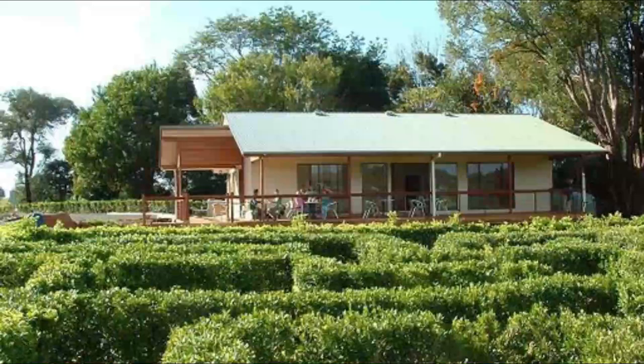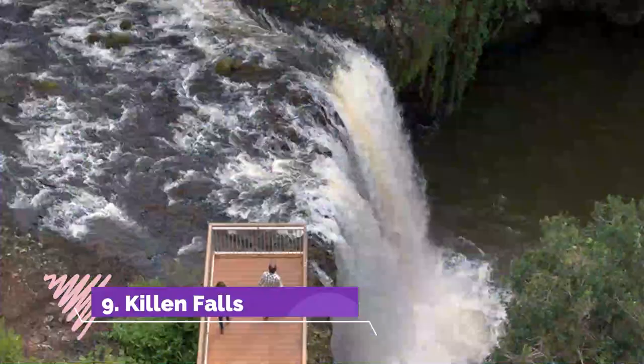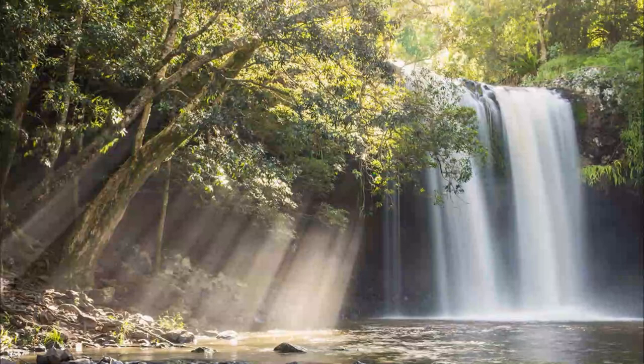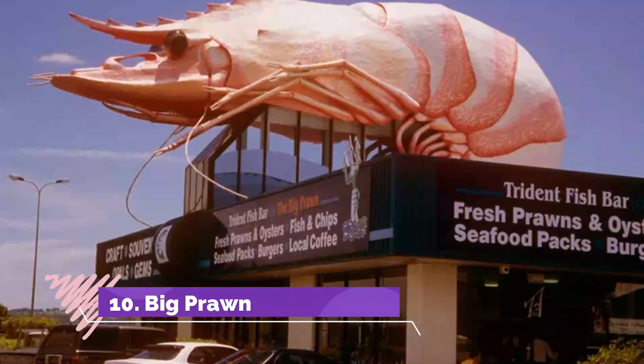Number nine: Killen Falls. These pretty waterfalls are just a 10-minute drive from Ballina and have the bonus that you can literally walk underneath them. There is a short track to reach the falls.